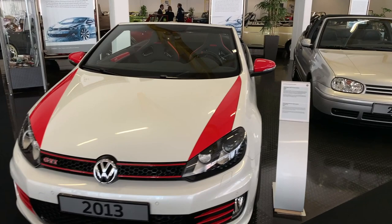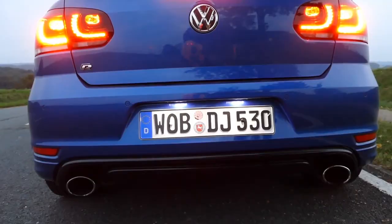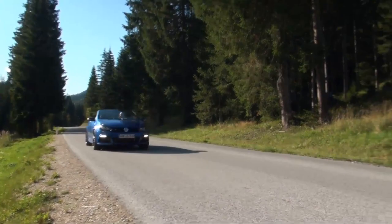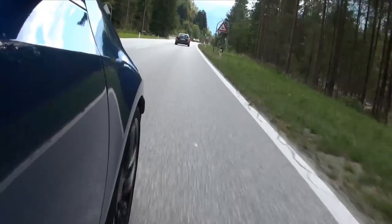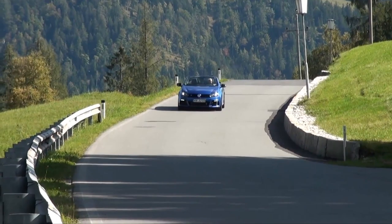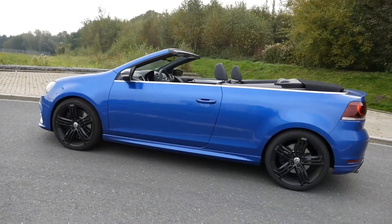In 2011, the new Golf 6 convertible came out — here a GTI from 2013. And yes, this was the last VW Golf R convertible, the Golf 6 Cabriolet. Straight design lines, straight pipes — timeless exterior and interior.